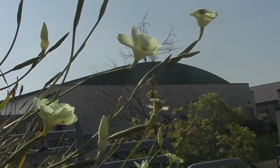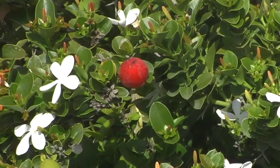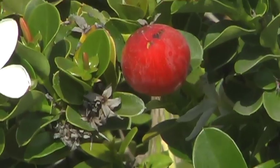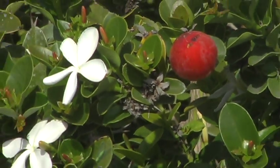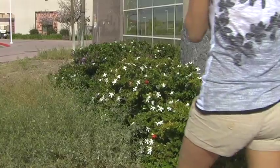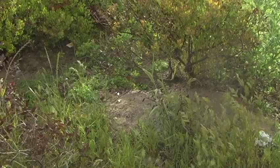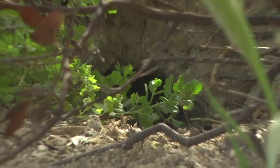The diversity of plant life is quite interesting — flowers, bushes, fruit, shrubs, and everything else in between.